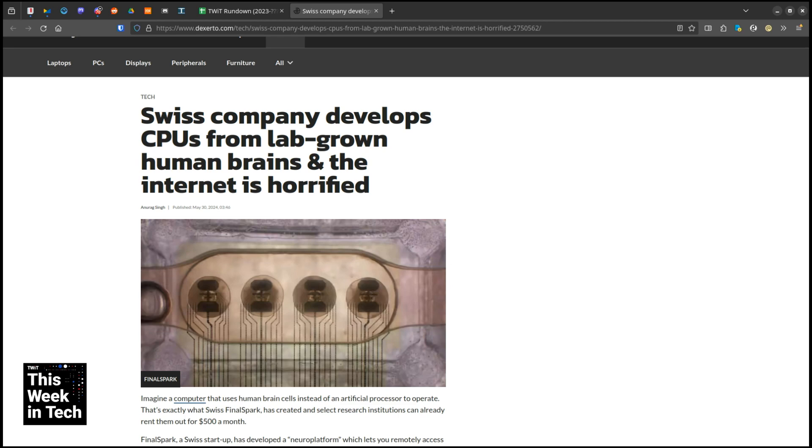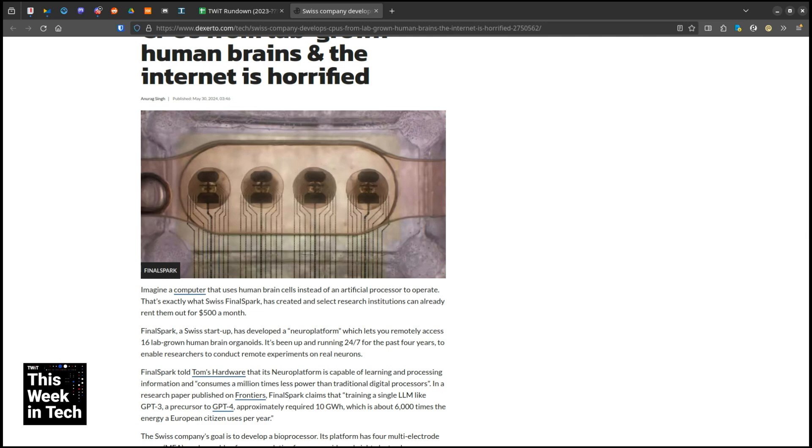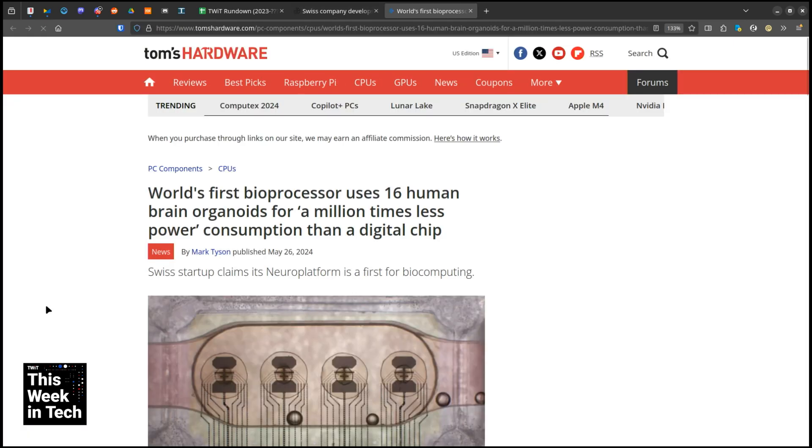What do you think? A computer that uses — now they aren't dead people, but they've been growing brain cells. This is a Tom's Hardware story. It uses 16 human brain organoids for a million times less power consumption. This is how we're going to get AI without a lot of power consumption compared to a digital chip. The Swiss biocomputing startup FinalSpark has launched an online platform providing remote access to 16 human brain organoids — they say it's the world's first cloud platform delivering access to biological neurons.